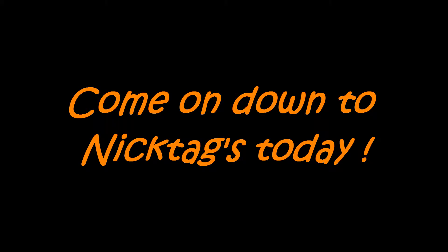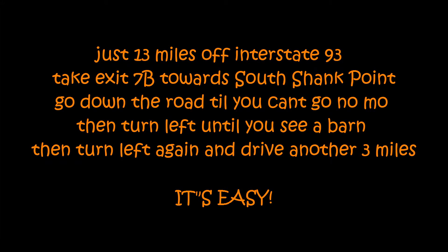Come on down to Nick Tag's today. Just 13 miles off Interstate 93. Take Exit 7B to our self-stating point. Go down the road until you can't go no more, then turn left until you see the bar, then turn left again for another three miles. It's easy.